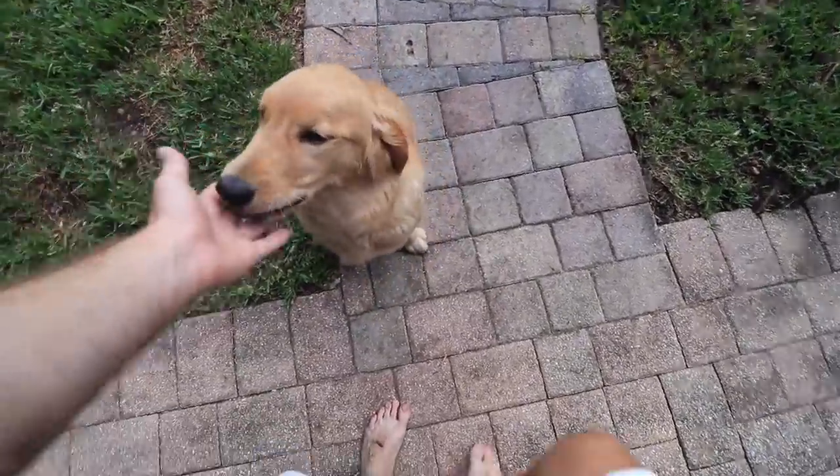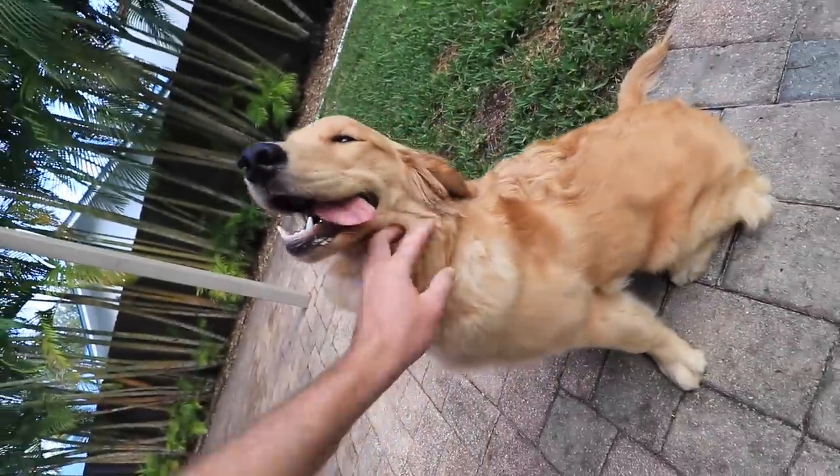What are you doing? Are you a happy dog? You've got dirt all over my feet now. Dirt all over my feet.